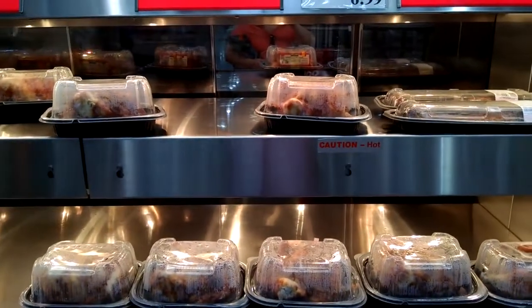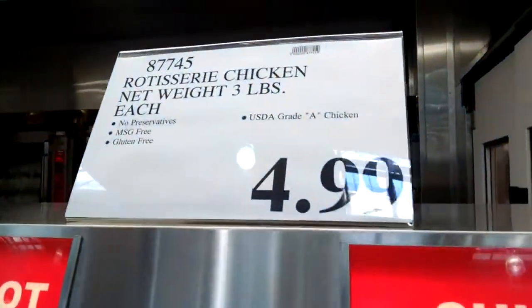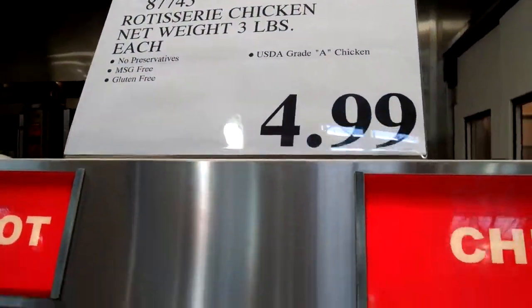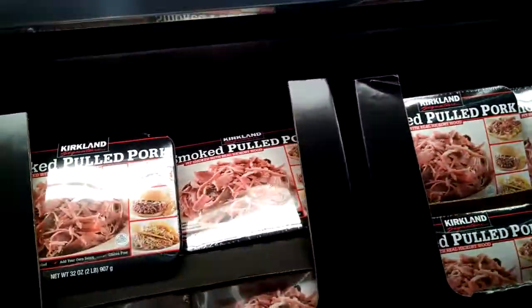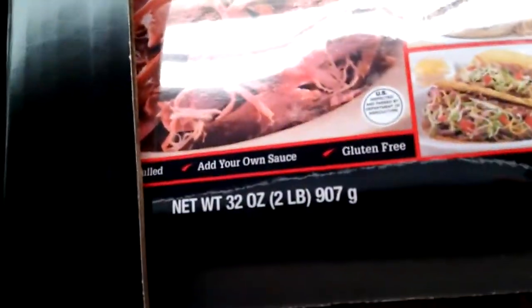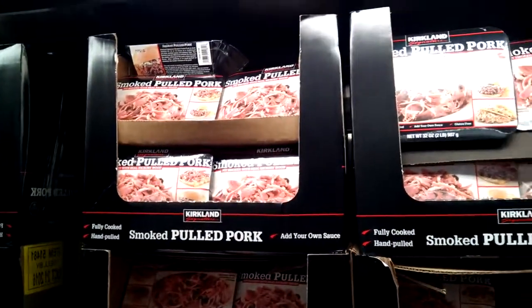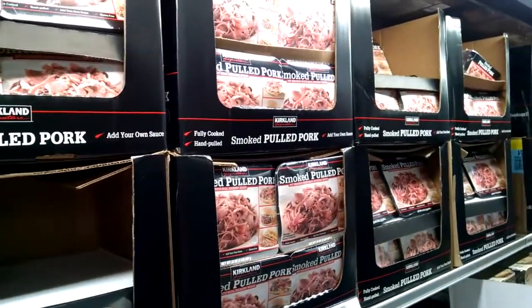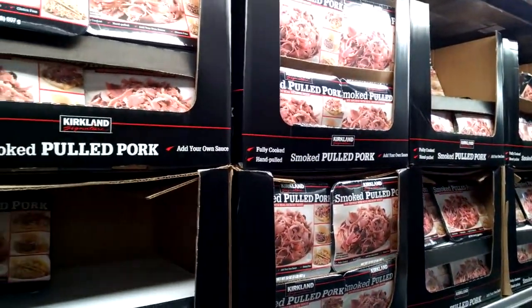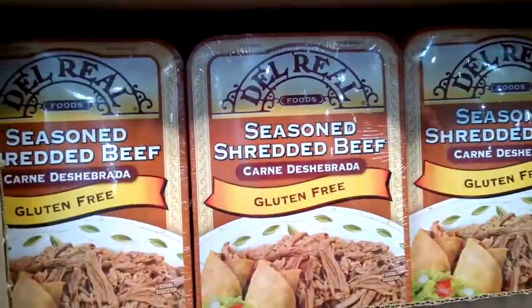In my other videos I spoke about rotisserie chickens and how here at Costco they are gluten-free, MSG-free, preservative-free, $4.99, and nice sized birds too. Pulled pork here which is gluten-free, so you can enjoy some of that without all the labor. When you pick up your barbecue sauce, make sure to check that it is also gluten-free. Shredded beef is also gluten-free — can't miss it.